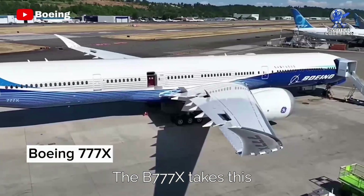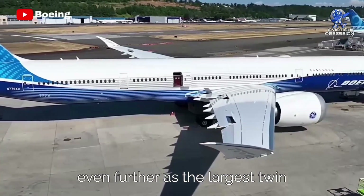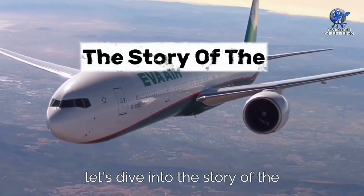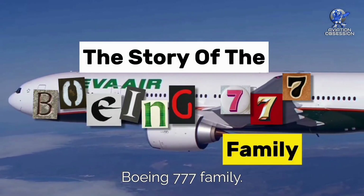The 777X takes this even further as the largest twin-jet aircraft ever to fly. In this video, let's dive into the story of the Boeing 777 family.